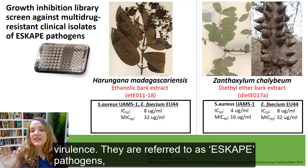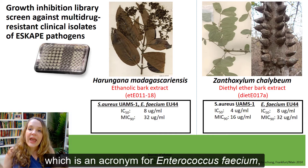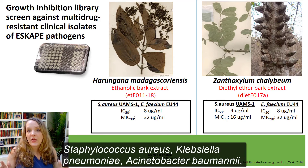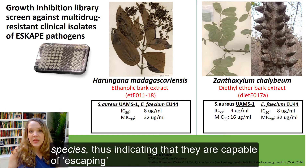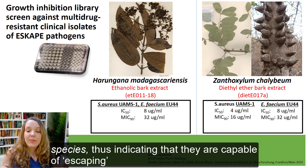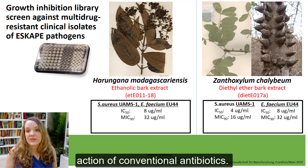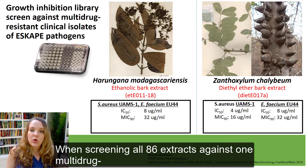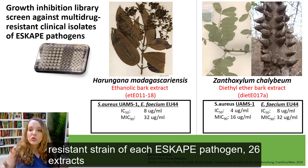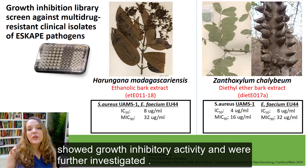These are termed as the ESCAPE pathogens, which is an acronym for Enterococcus faecium, Staphylococcus aureus, Klebsiella pneumoniae, Acinetobacter baumannii, Pseudomonas aeruginosa, and Enterobacter species, thus indicating that they are capable of escaping bactericidal action of conventional antibiotics. When screening all 86 extracts against one multi-drug resistant strain of each ESCAPE pathogen, 26 extracts showed growth inhibitory activity and were further investigated.